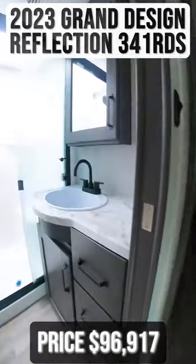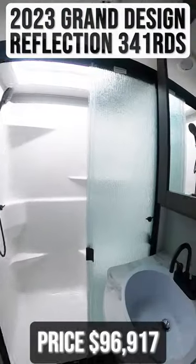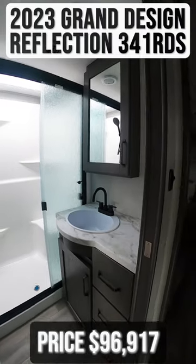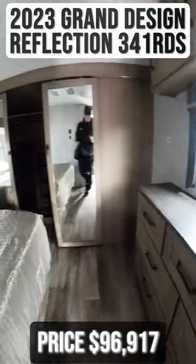Returning to the front, you'll find your master bathroom. Adjacent to this is the master bedroom with a massive closet.